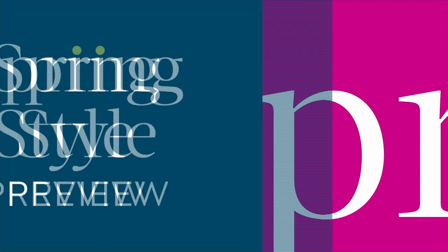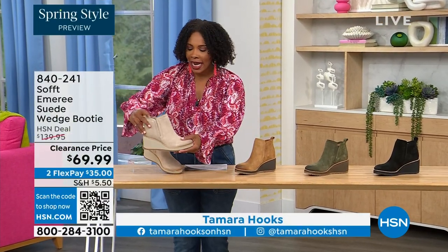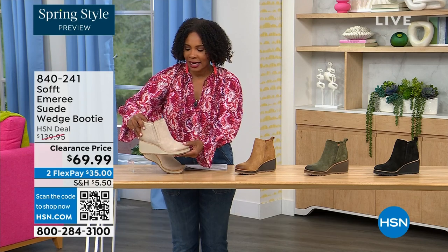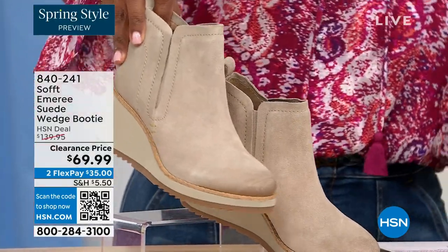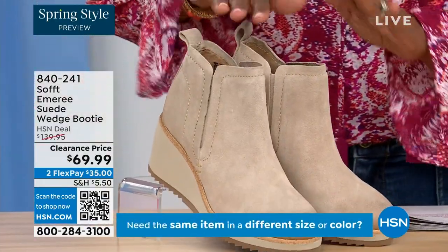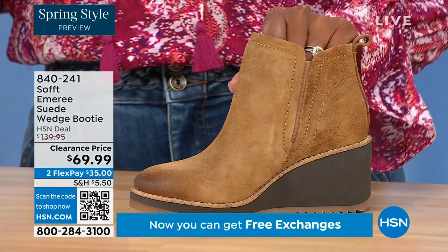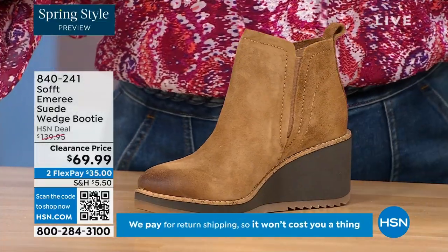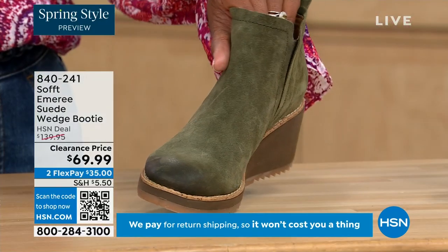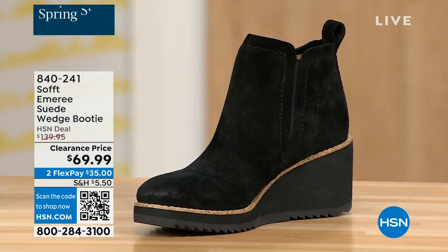We're going to start off with another wedge but this is a beautiful bootie — it's suede, it's stretch, and it's amazing. This color is called Baywater, which is the lightest option we have. We also have it in saddle — you can see that distressing at the toe, and three dozen left in saddle. We have it in fern, which is stunning, and of course in black. This is on clearance — 50% off of our regular HSN price.